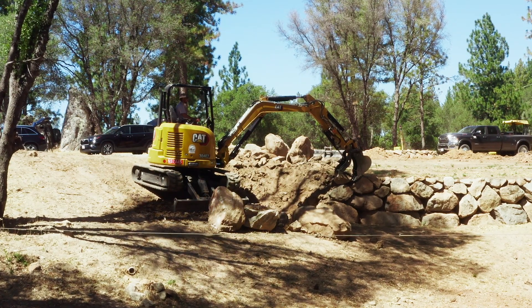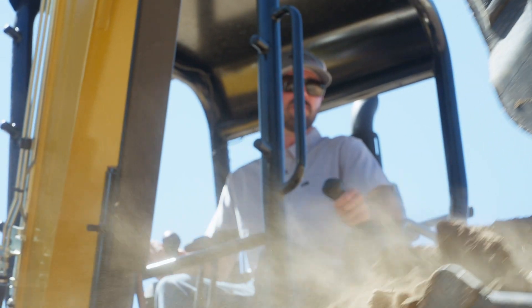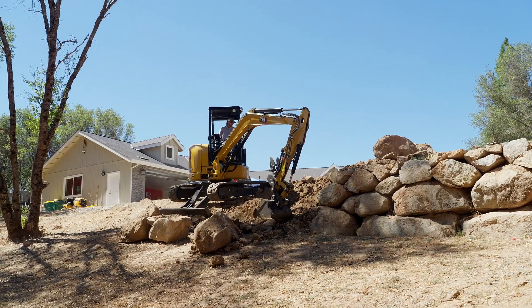We're installing a rock wall here, using the machine and the system to dig my footing while I build, so I'm able to dig my footing to the exact depth that I need.